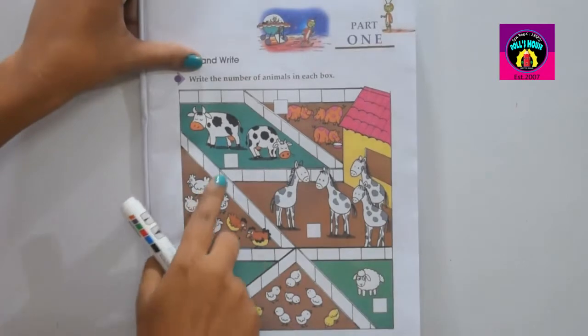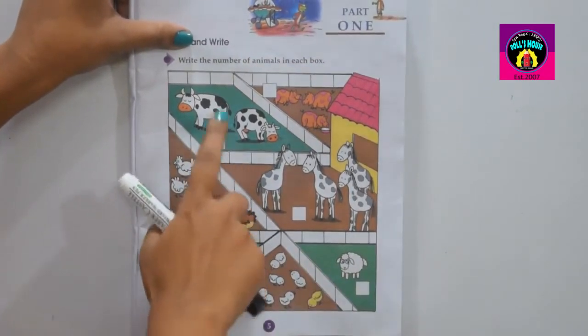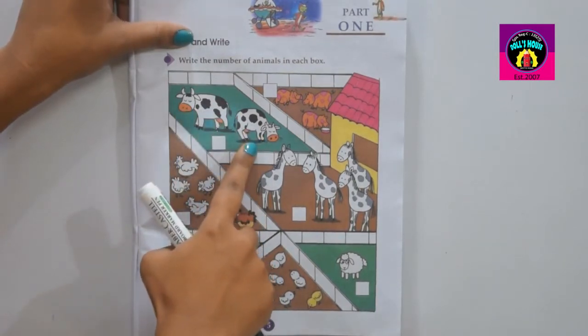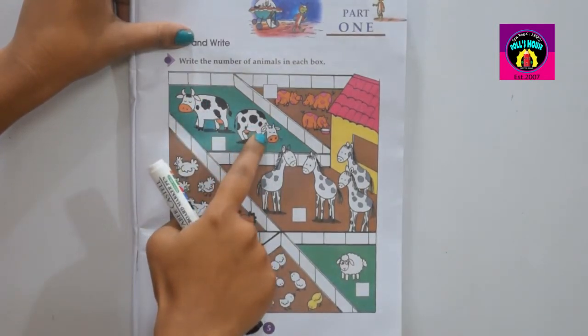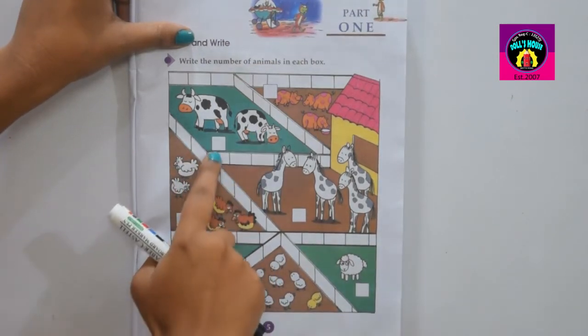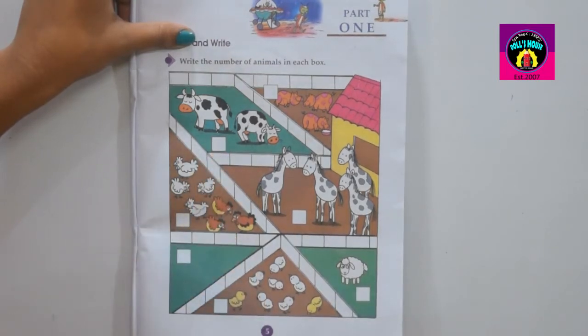First, you have to look at the first box. How many cows in the first box? Two cows. You need to count: one, two. How many cows? Two cows. Then you have to write in the blank box: two. The answer is two.